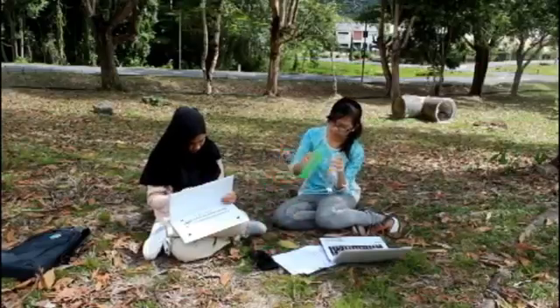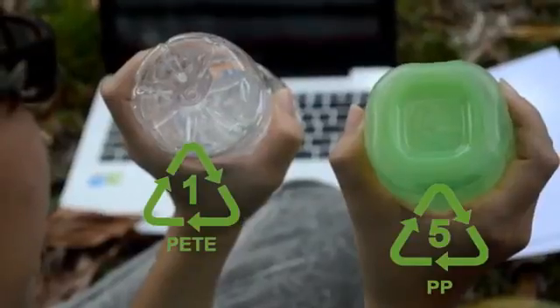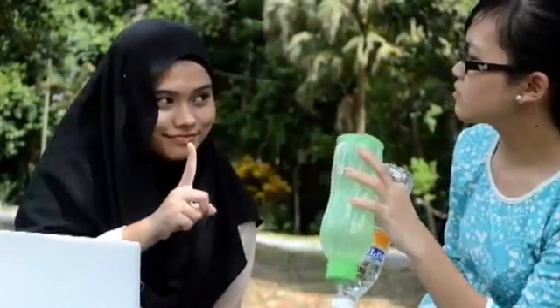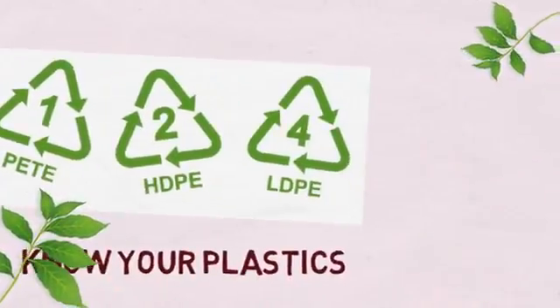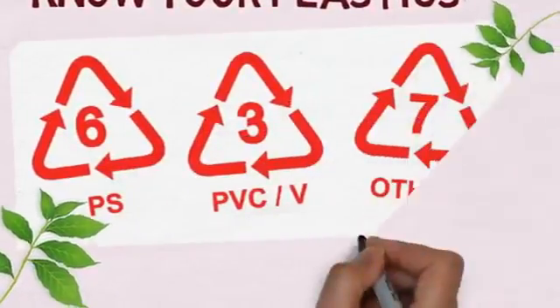Hey, what's this? It has the same logo but different numbering, I wonder. Hey Sarah, what does this mean? You know there are different types of plastics, right? There's PET which is number one, then HDPE number two, LDPE number four, PS number six, PVC number three, and number seven labeled as other.